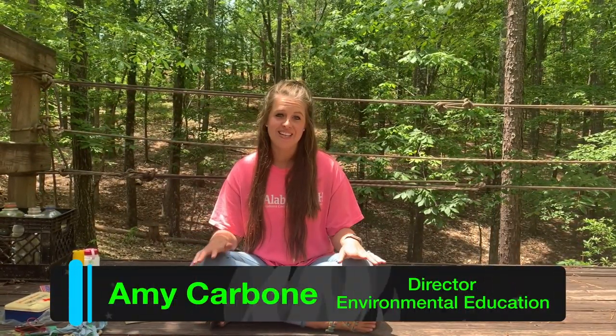Hi everybody, my name is Amy and welcome to Survivor. I'm so excited to show you all the different things that I have planned for you today.